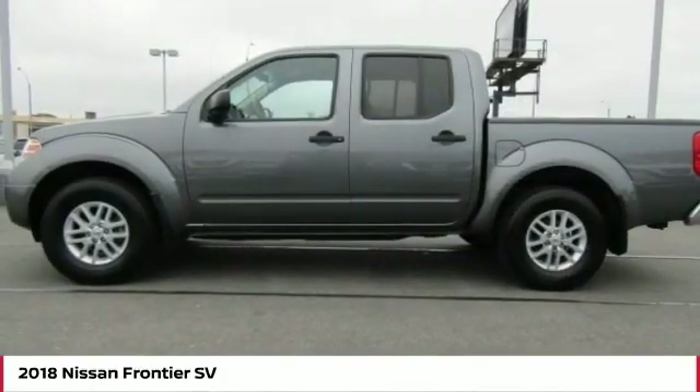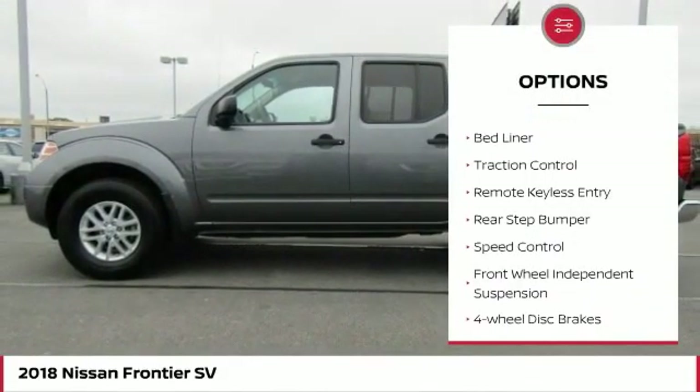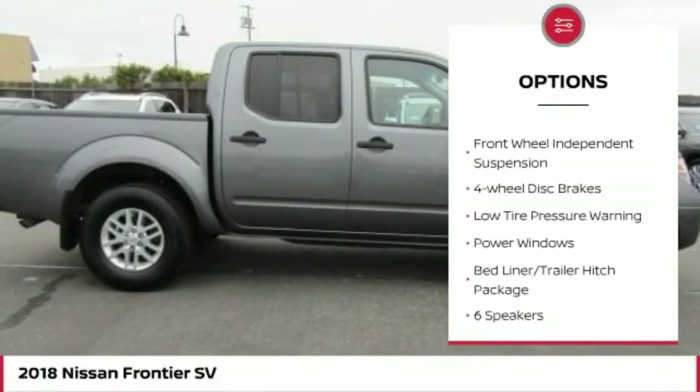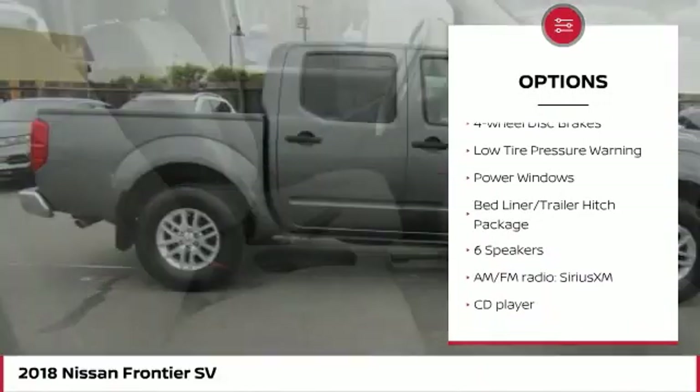Here are some of this vehicle's great options: electronic stability control, bed liner, traction control, remote keyless entry, and rear step bumper.